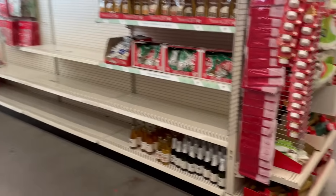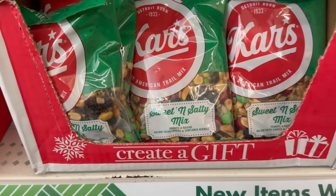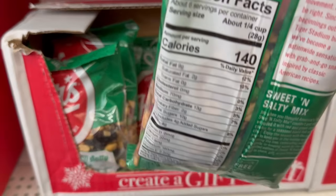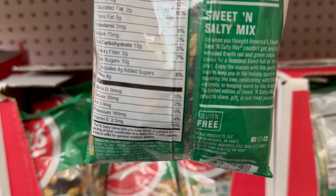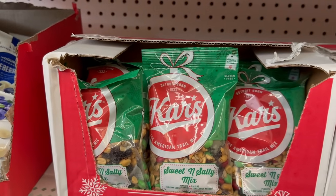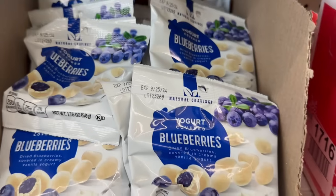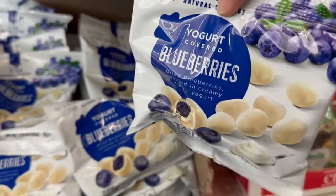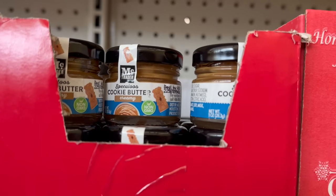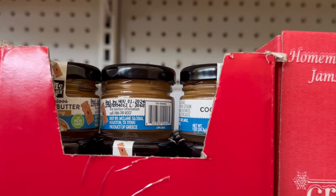They also brought back the sweet and salty mixes — these are by Kar's, and they're from Detroit. They're so good! They have peanuts, raisins, holiday cocoa candies. They also have yogurt-covered blueberries — you get 1.75 ounces. And look at how adorable this is: Cookie Butter Creamy spread!